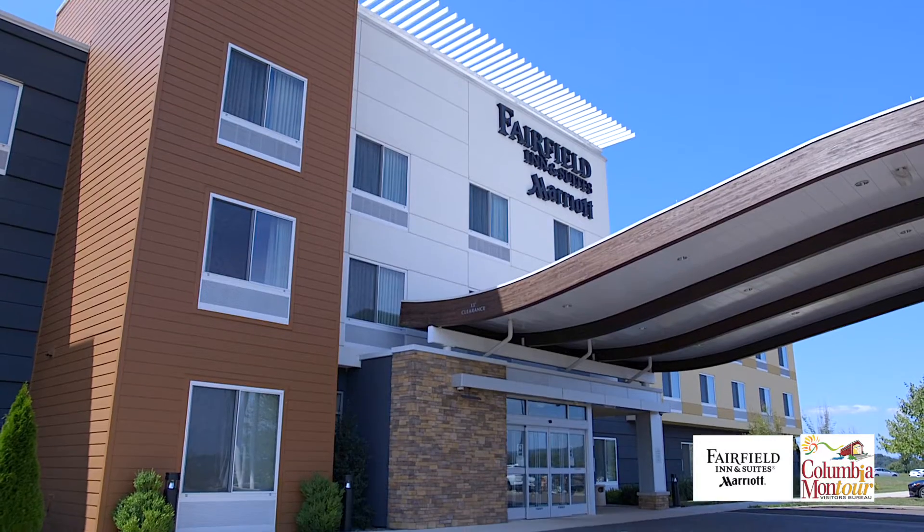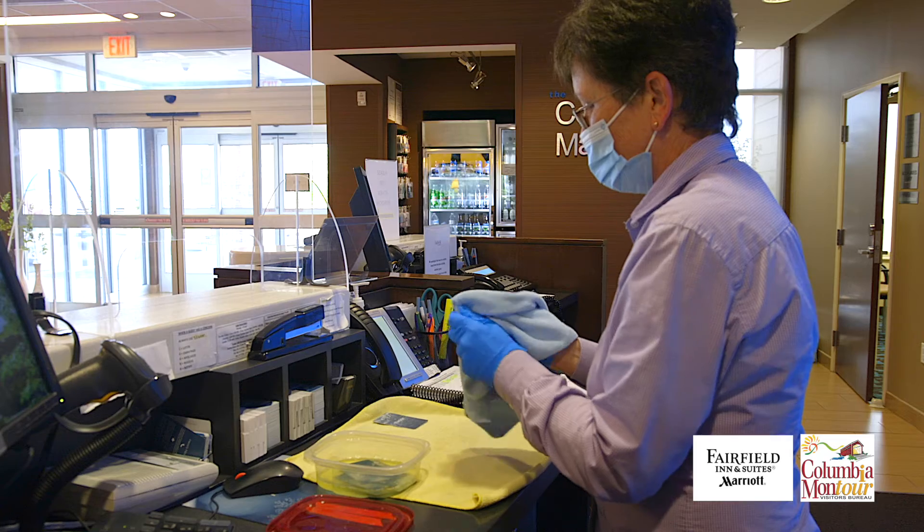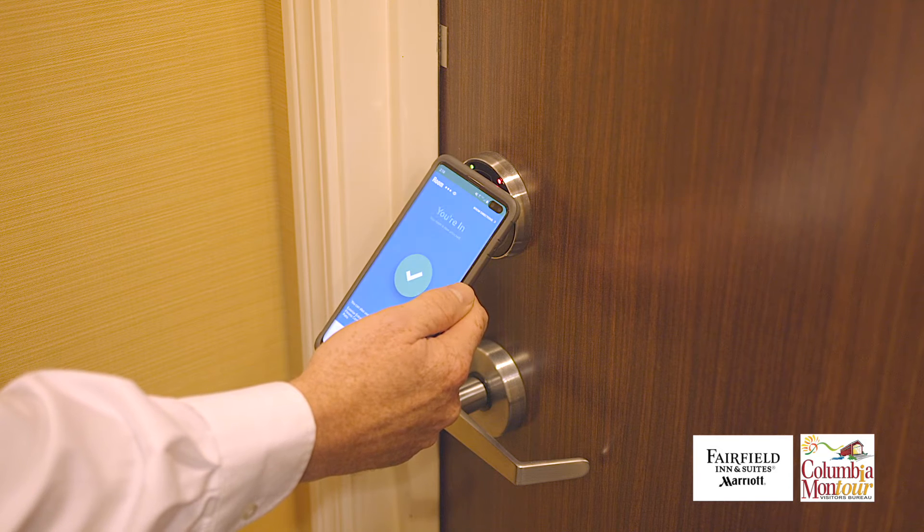You can make a reservation through the phone or through your Marriott Bonvoy app, you can check in through the app and receive your guest room key through the app, and use your cell phone to open the door.